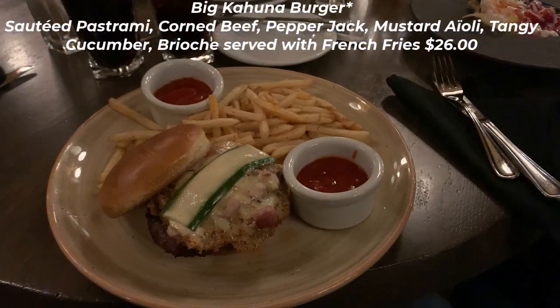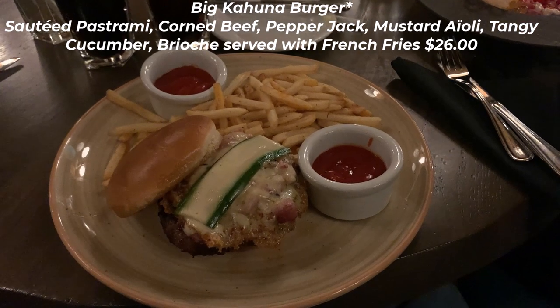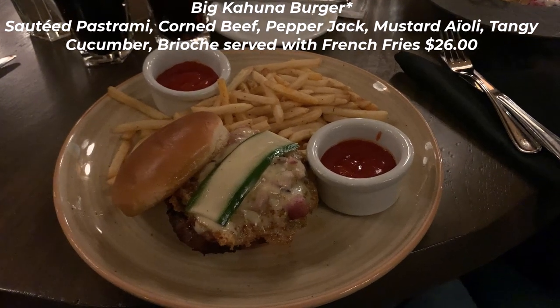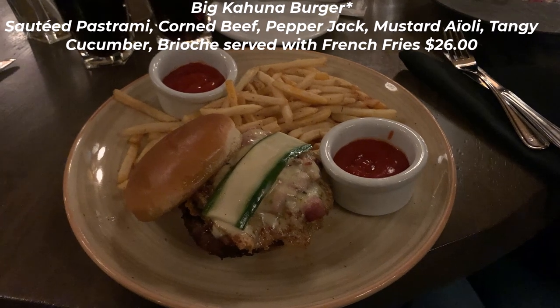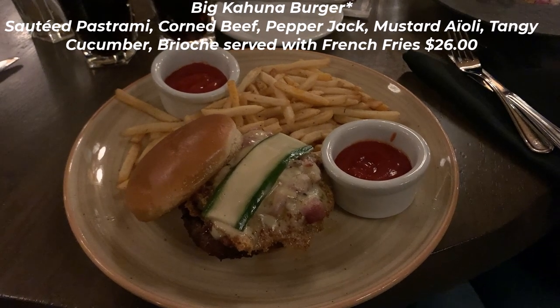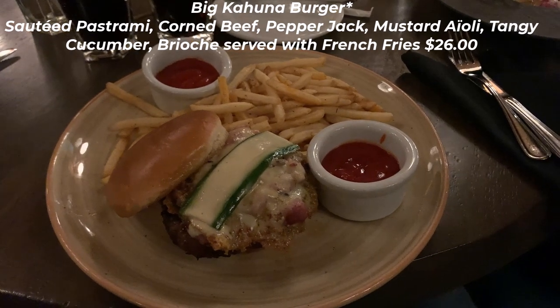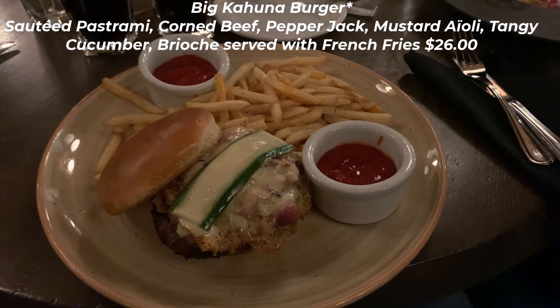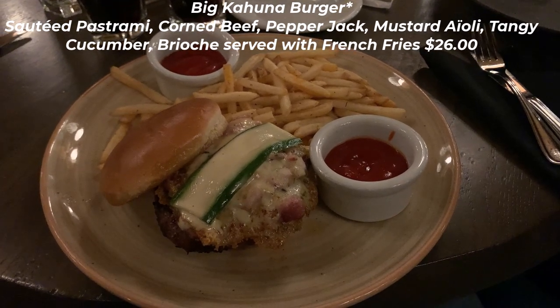I had the Big Kahuna Burger for $26. It comes with sauteed pastrami, corned beef, pepper jack, a mustard aioli, and a tangy cucumber, all served on a brioche bun with french fries. I had it cooked medium well — it was cooked perfectly and the patty was juicy with great flavor. The toppings were a wonderful combination. My only disappointment were the stringy french fries; it was easier to eat the small pieces with a fork.